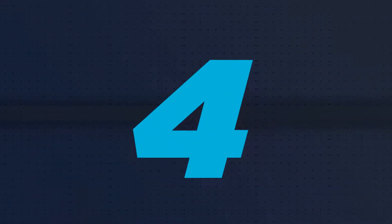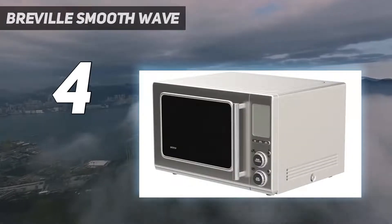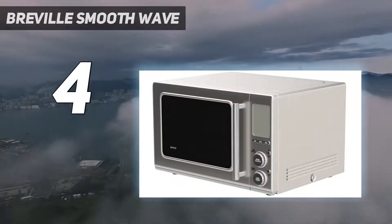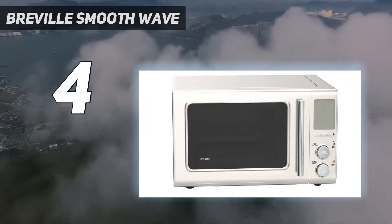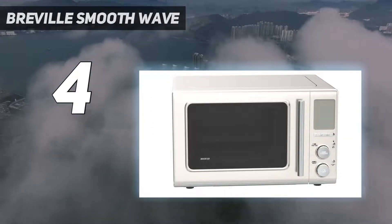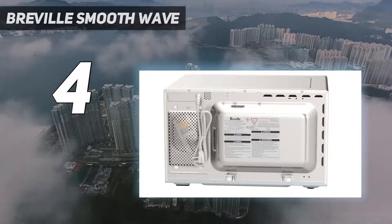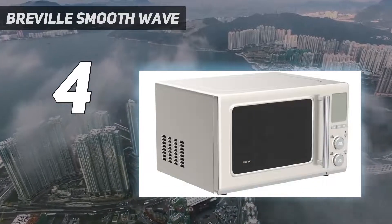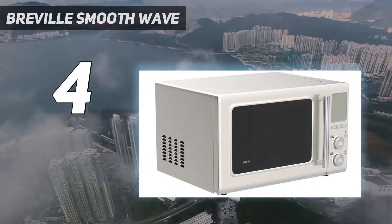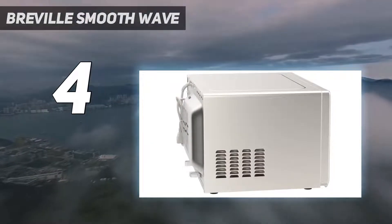Coming in at number 4: the Breville Smooth Wave. Microwaves may not be the cool new small appliance anymore, but many of us take for granted that they can heat foods at different levels of intensity depending on the results you're looking for. The Smooth Wave from Breville makes this easy with Sensor IQ technology to adjust power levels based on the food inside. For a foolproof cooking method, check the LCD display and choose one of 15 presets ready for anything.